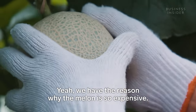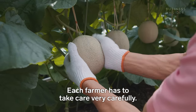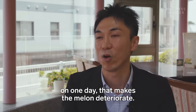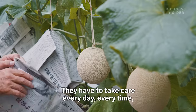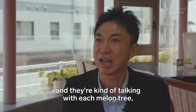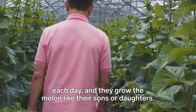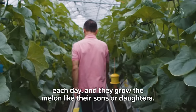That's why the melon is so expensive — each farmer has to take care very carefully. Even one mistake in the amount of water on a single day can make the melon deteriorate. They have to take care every day, every time, monitoring the weather and temperature. They're kind of talking with each melon plant — checking how they are, how they look each day. They grow the melon like their sons or daughters.